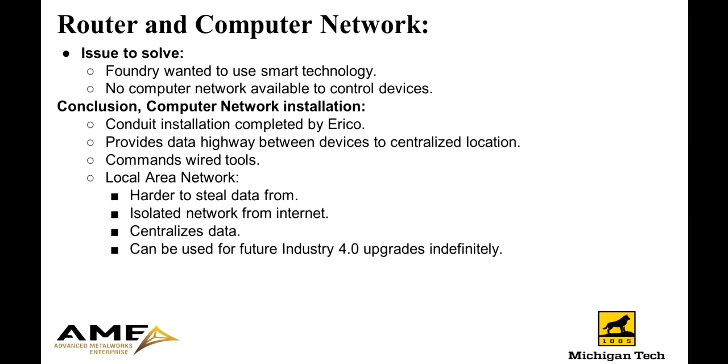In order to move data from these three tools, we needed a computer network installed. We had a third party come into the foundry and install a conduit system so that we could run network cables from those devices to a centralized location where all the data could be stored. This local area network is isolated from the internet, would be harder to take data from, and can be used indefinitely in the foundry for future projects, including the Industry 4.0 project.